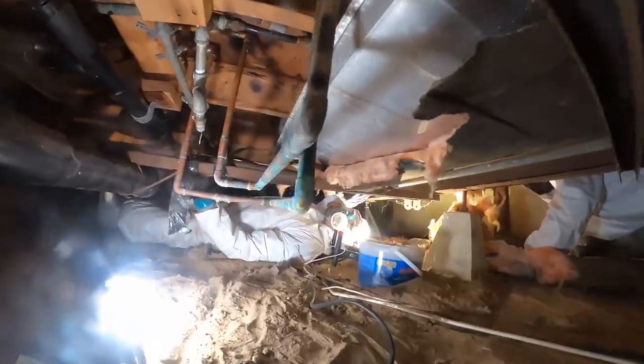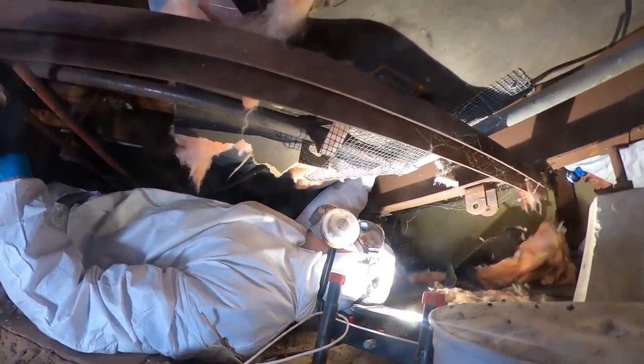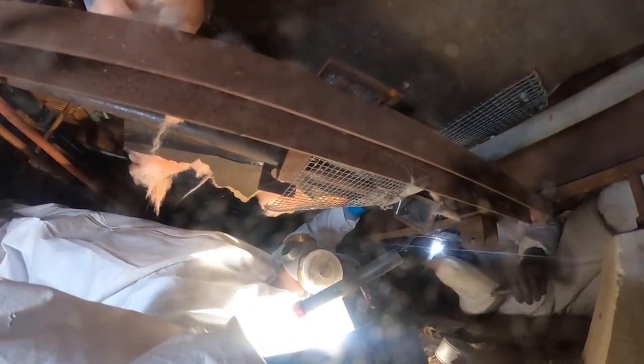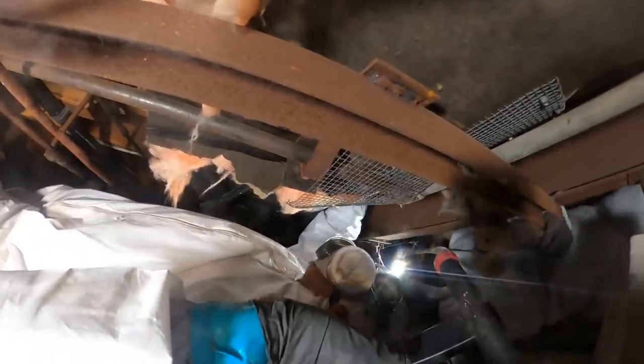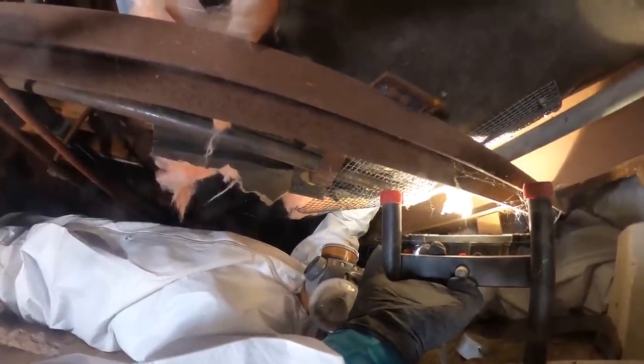Stephen found another opening going directly up into the wall, which kind of matches up to where the skylight is. They can see light coming through — it appears to be from outside. There's a big hole — you can fit a hand in there. There's a lot of rat droppings right there. That's a huge potential entry point — a big, big find.